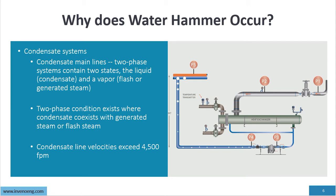Condensate line velocity should never exceed 4,500 feet per minute. Condensate coming off a process at higher temperature passes through a drain device — say a steam trap — and then flash will occur, symbolized by the white bubble representing flash steam. That flash comes up into the condensate line. In condensate systems we are always dealing with two-phase flow and we have to accommodate that, otherwise we will get water hammer.